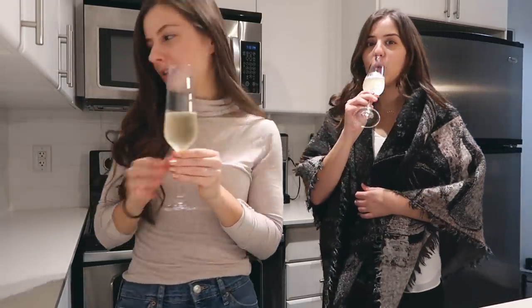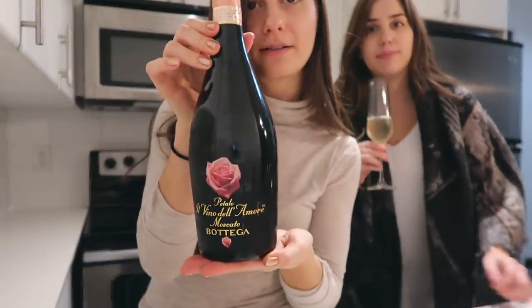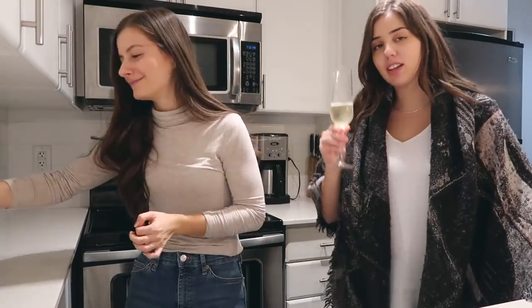Isn't it cute? This is the bottle — it's pink and cute. Thanks Andrea for the champagne!